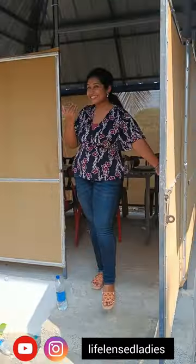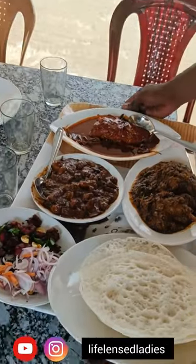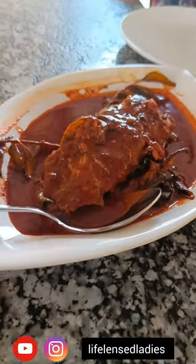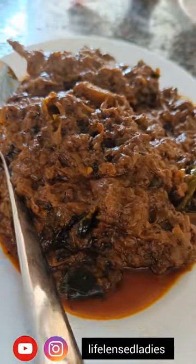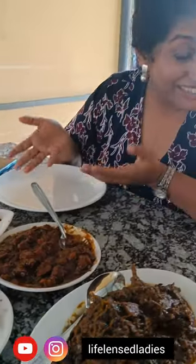This is our dining space. Our order has arrived and it looks delicious! We ordered prawns, fish, chicken, duck roast, and some appam to go along with it.